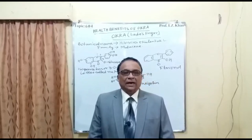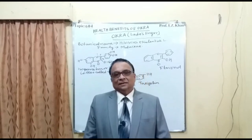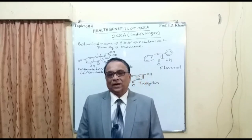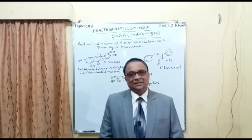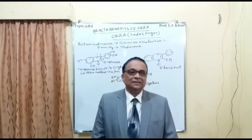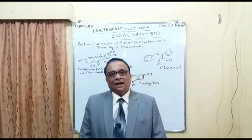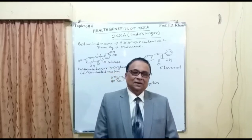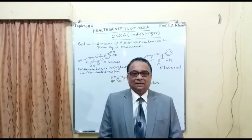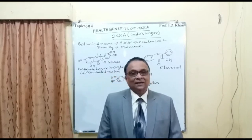Welcome to lecture number 604. Today's topic is the health benefits of vegetable okra. In the Indian subcontinent it is also known as ladies finger, and in Hindi it is called bhindi. In North Nigeria they call it okra. This is a very nutritious vegetable packed with a lot of vitamins, minerals, and antioxidants, and it is produced in tropical countries.